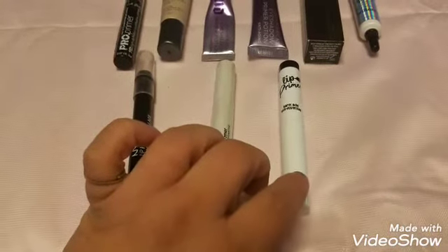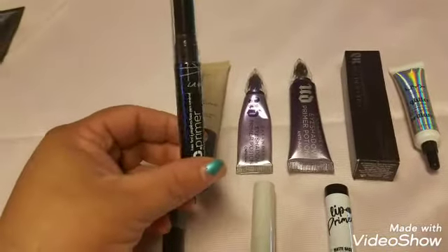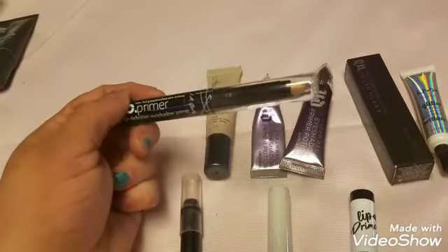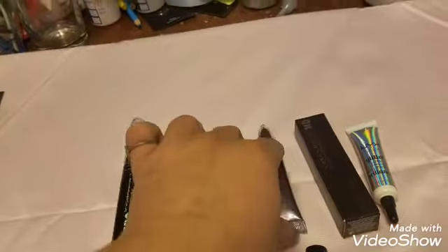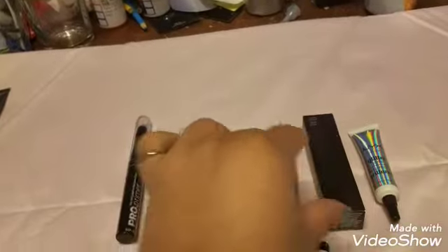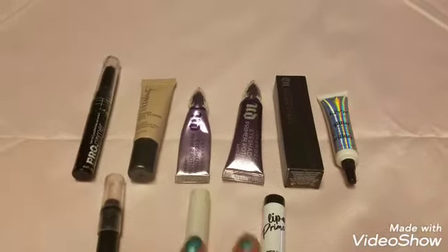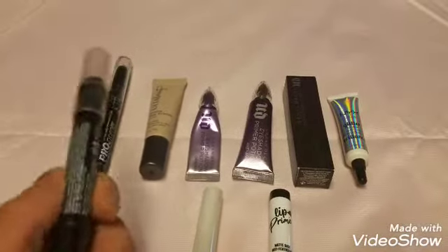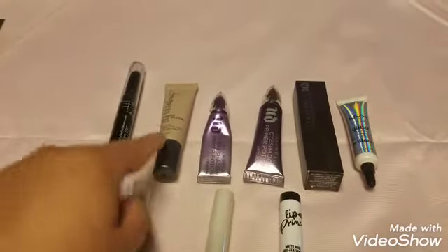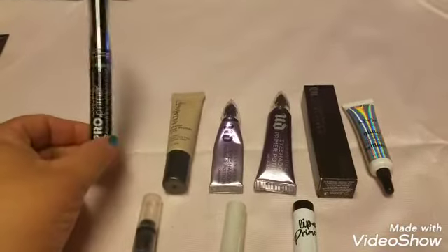The La Girl pro primer in stick form for eyes — I haven't tried it yet. And this is where we get into the problem area. This is only the second category and I have five eyeshadow primers and three lip primers. I acquired these over the course of a year. The only eye primer I'm actually using right now is one of them, occasionally two.